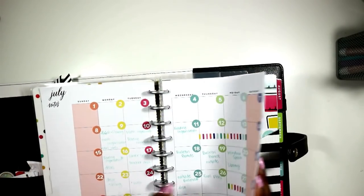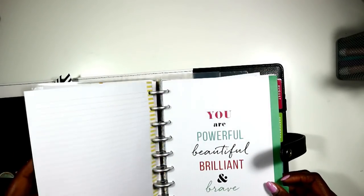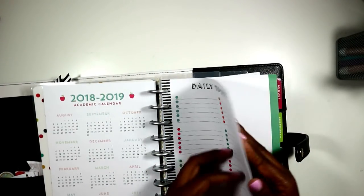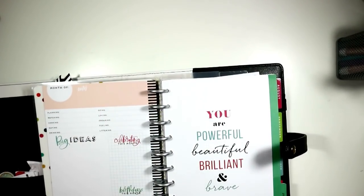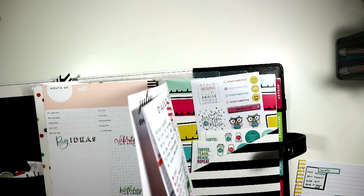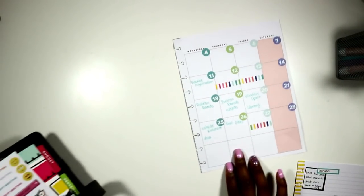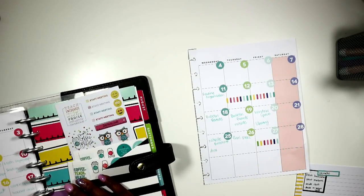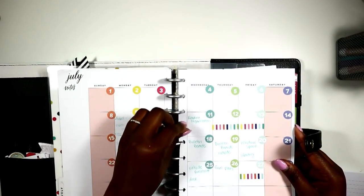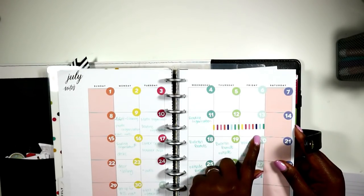Okay, so let's talk about this week's quick plan with me. It's going to be pretty simple. If you watched my teacher vlog, I actually created a quick checklist for my classroom. Let's grab this page, pull it out, and talk about some things that happened and that didn't happen.